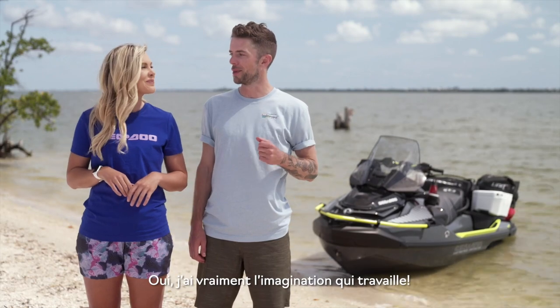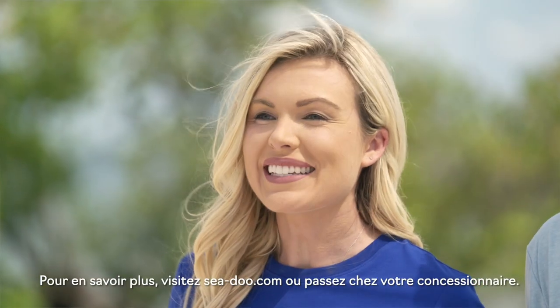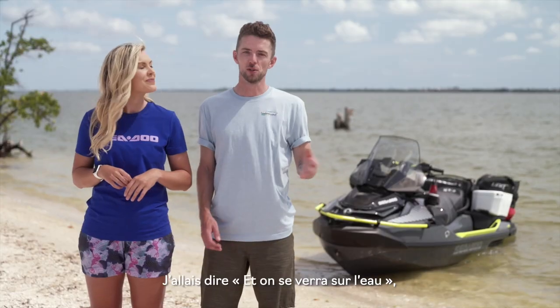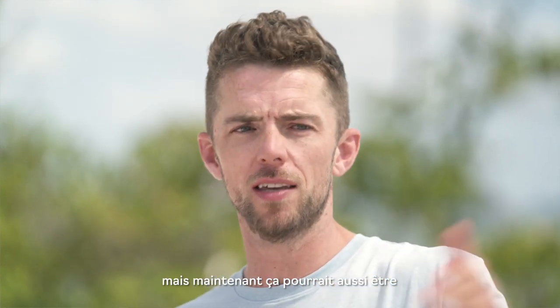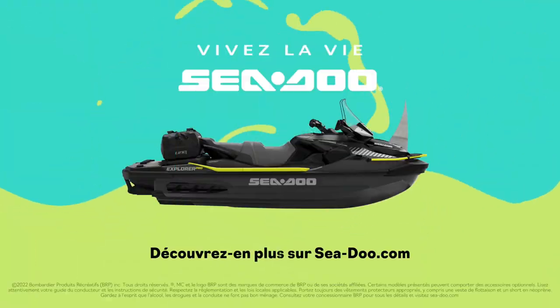It's really got my imagination going — it's gonna be a great season. For more information, visit SeaDoo.com or drop by your local dealer. We'll see you out on the water — or maybe on a hike, around a campfire, somewhere on the beach. Bye for now.